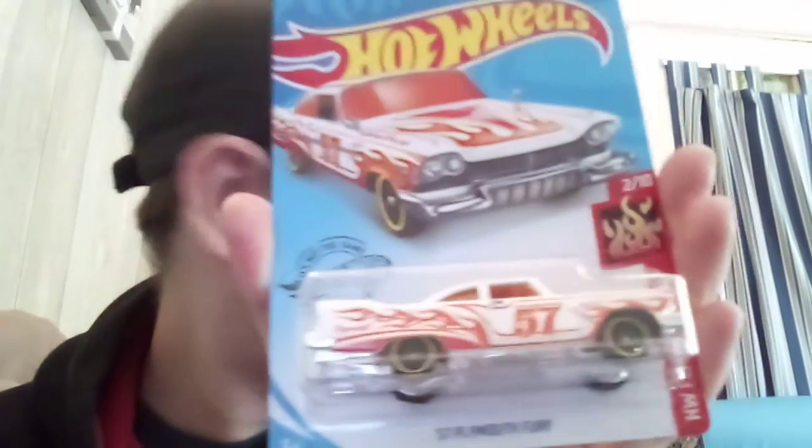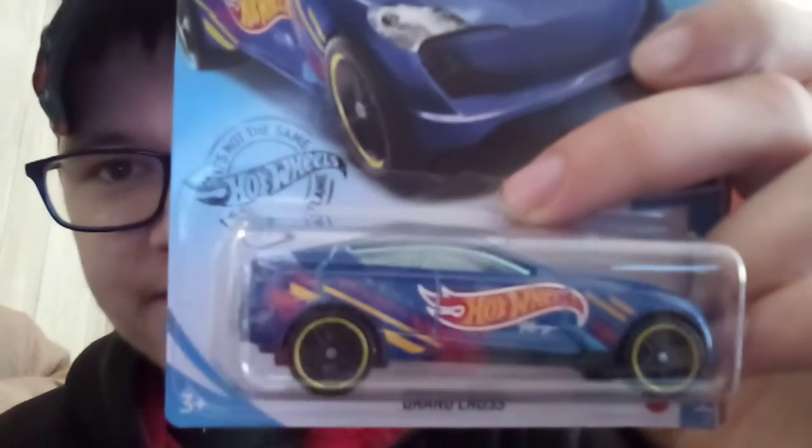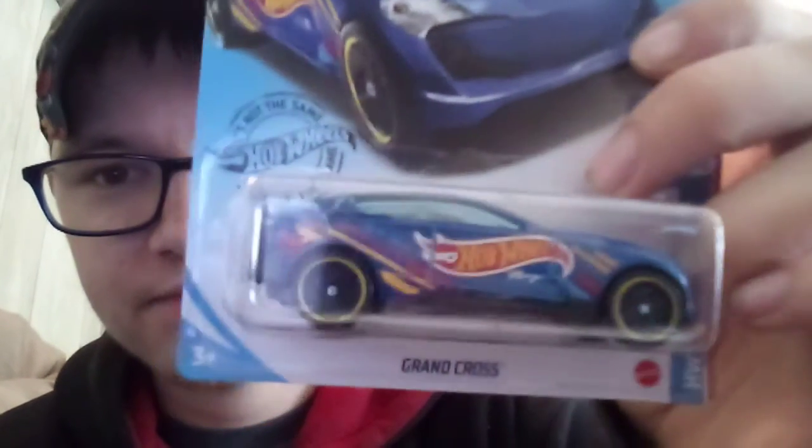The 57 Plymouth Fury — from the last case, the 2020 J-Case. New to the case: the Grand Cross for Hot Wheels Racing. The Velociraptor is also new to the case — it's new for 2020. I've got two of the Grand Cross.